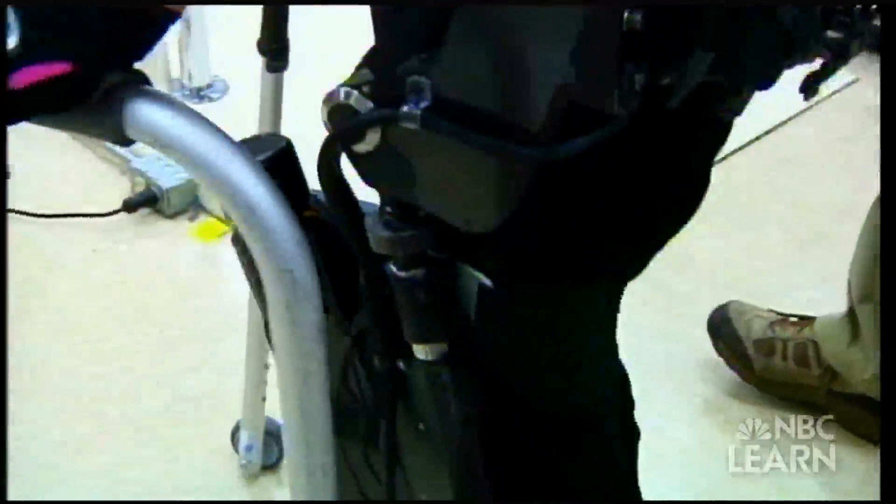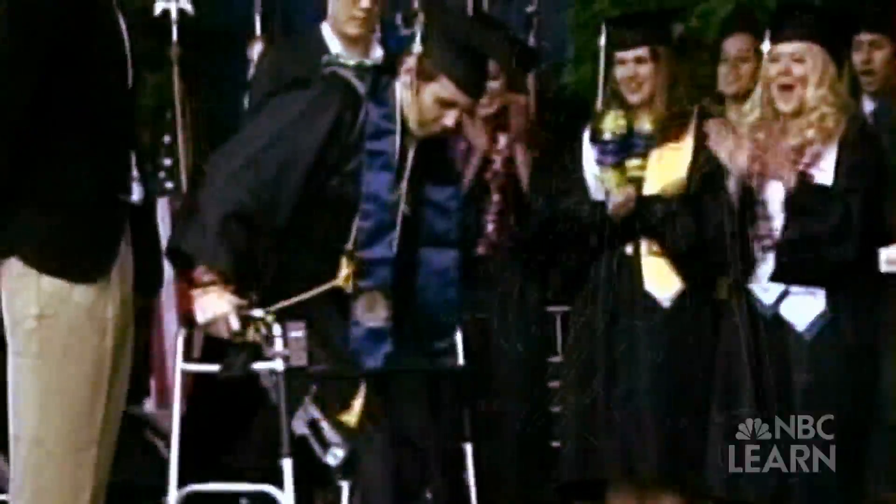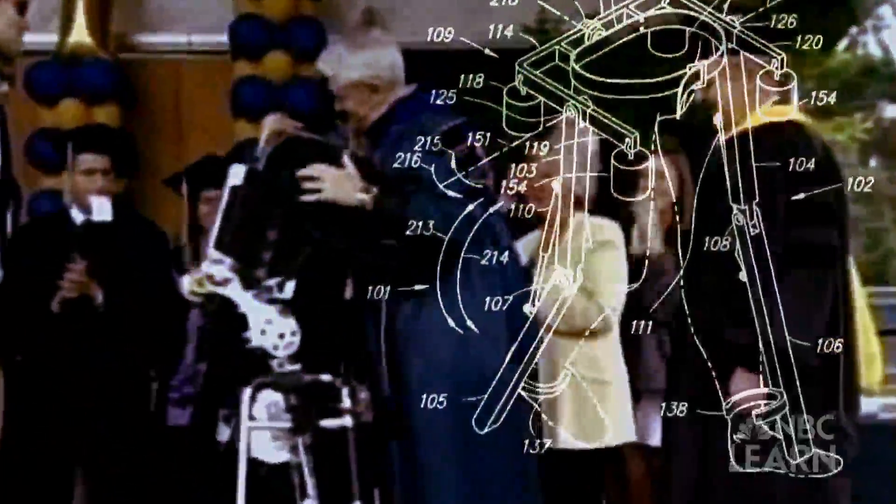These are robotic devices that are worn by people, either on their arms or on their legs, on the trunk, or ankle.